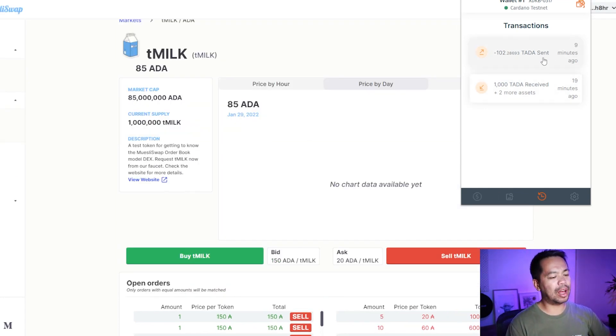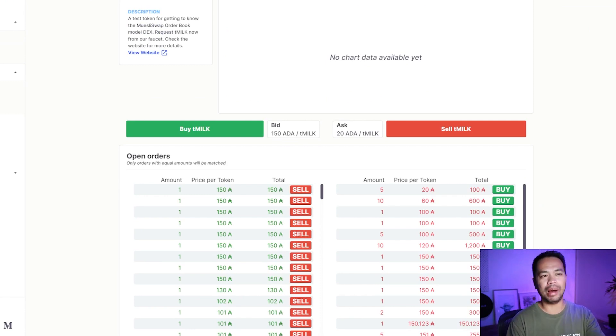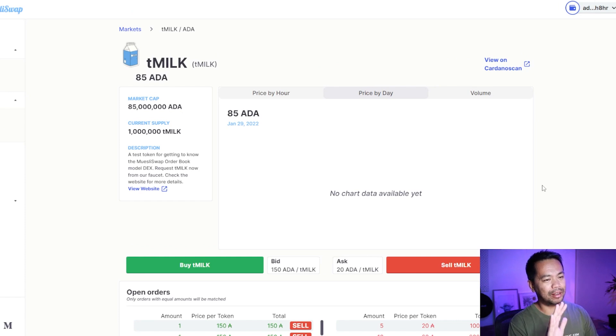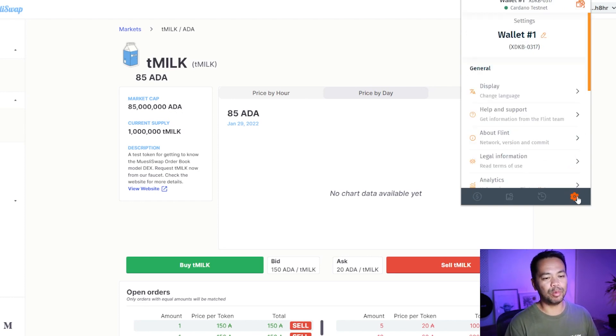I'll click on the Flint wallet and check the transaction history — there it goes, I can see my 100 ADA go out plus a little extra in fees. I should see my MILK tokens come back any moment. After waiting a bit, the order doesn't seem to be coming through from Muesliswap — but at least we've seen how the interaction works. It might be a bug with their testnet smart contract; I've contacted them before about testnet bugs and sometimes it just doesn't work.